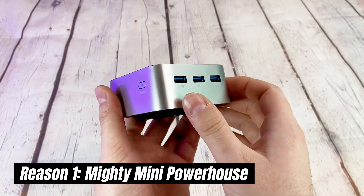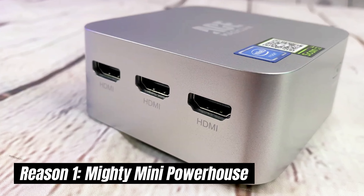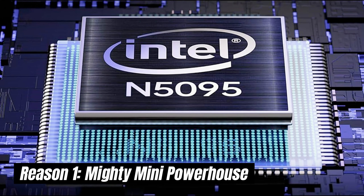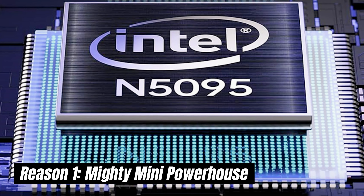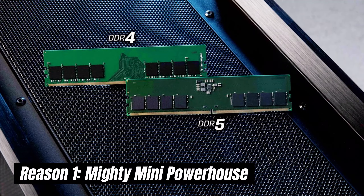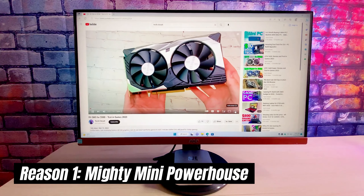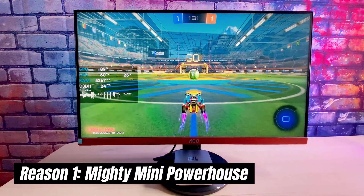Don't let the size fool you, this little guy packs a punch. The Firebat T8 Pro Plus Mini boasts an Intel Celeron N5095 or N100 processor with options for 8 GB or 16 GB of DDR4 or even DDR5 memory. That's enough muscle to tackle everyday tasks like browsing the web, streaming videos, or even some light gaming.